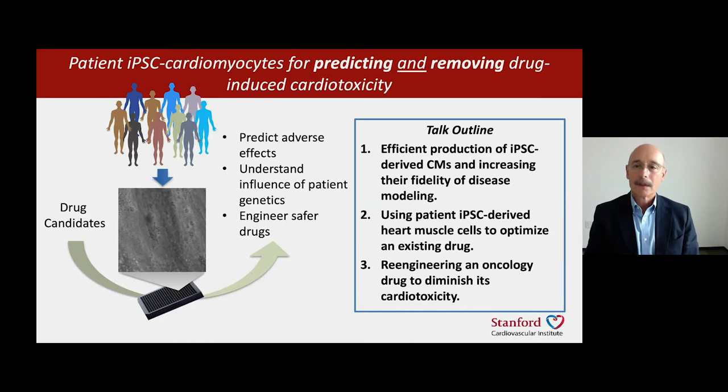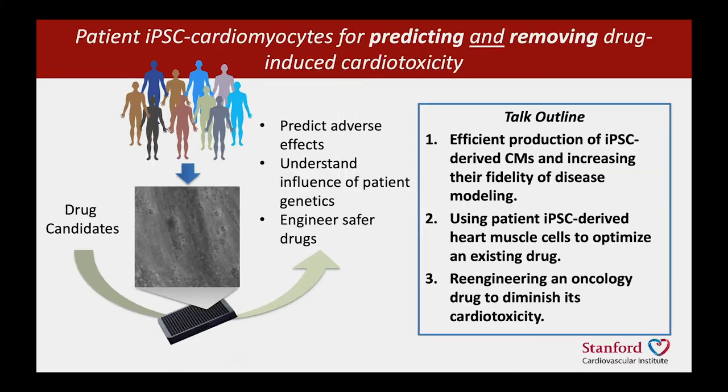So using this platform, the work I'm going to tell you about creates heart muscle cells — and you can see that in the video on the slide — we treat those heart muscle cells with drugs or drug candidates in order to predict the adverse effects that those molecules will have on the heart, as well as to understand the influence of patient genetics.